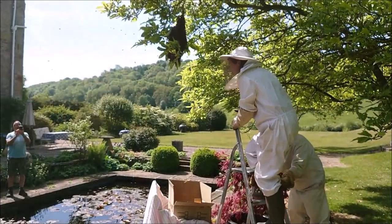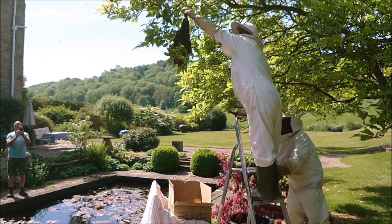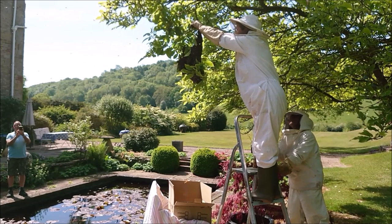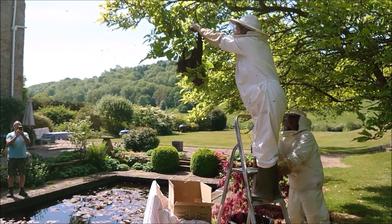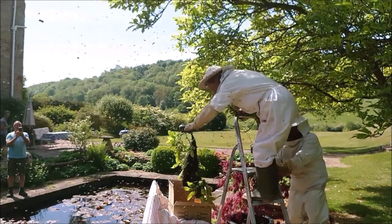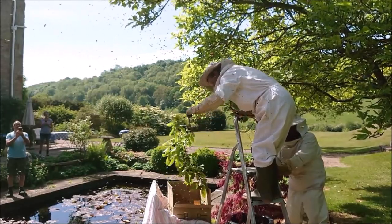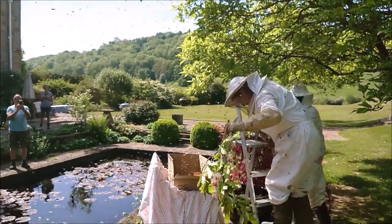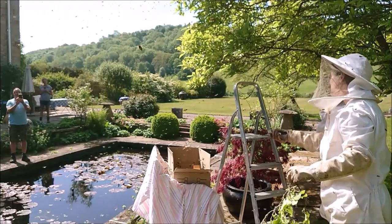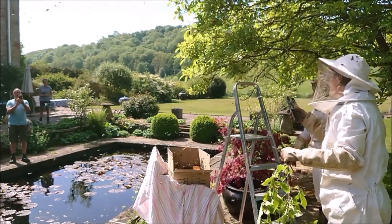What's wrong with them? Hopefully the queen is in the middle and then they'll all settle down around her. Then I can close the box and wrap the seat over it and take it away.